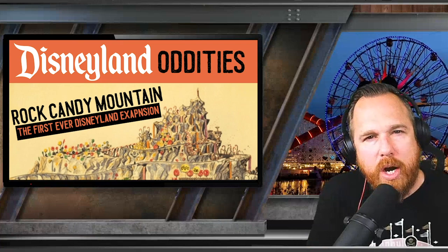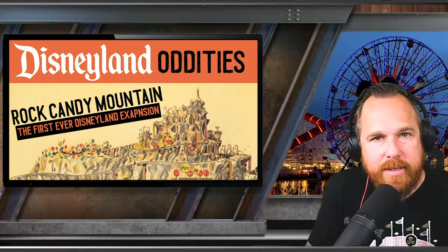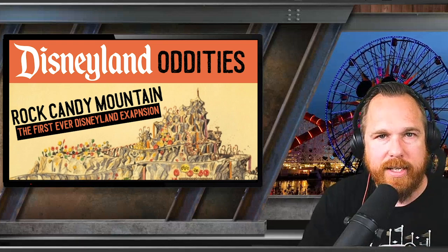These are the weird, bizarre little moments that a rumor of a rumor told you about. We're going to dig in and see what we can find out about some of the oddities — the things that slip between the cracks of time over at Disneyland.